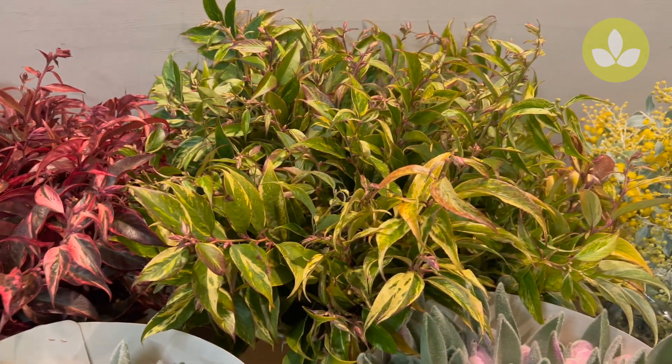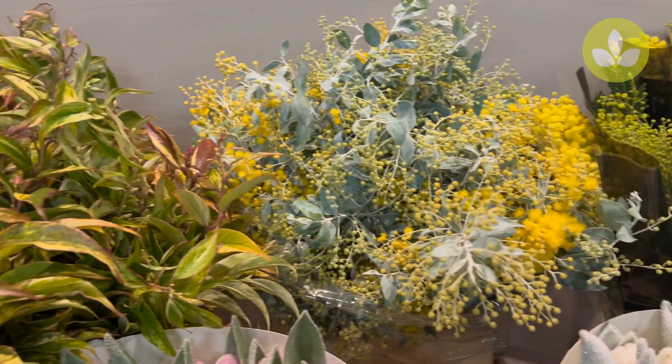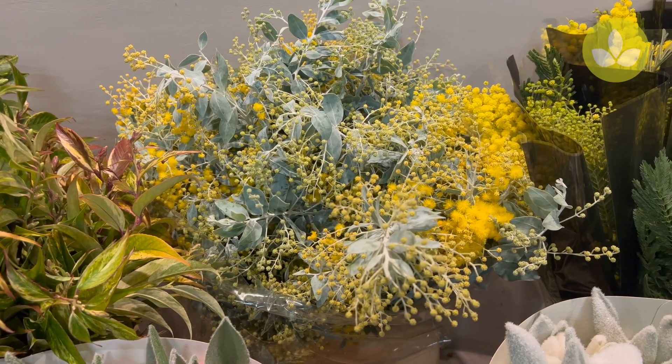Then we have the green one from Italy — this beautiful Acacia tennis bodem.